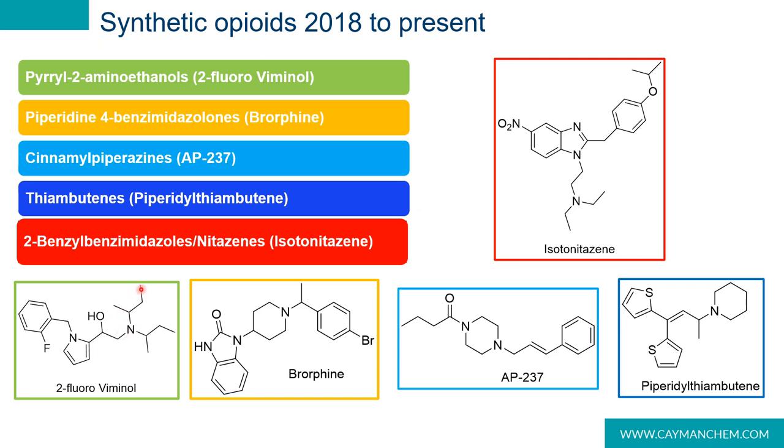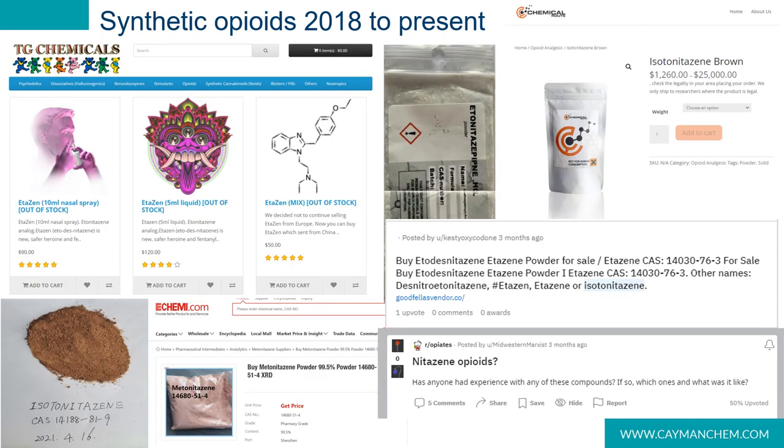You can imagine that if these two alcohol groups swung into the center, you'd have a piperidine — we have a piperidine in brorphine, a piperazine in AP-237, and a piperidine in piperidinyl thiambutene. These new opioid analogs are being trafficked as legal highs on gray marketplaces that often have legitimate forward-facing websites, and in some cases are also being sold on Reddit and Discord.